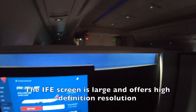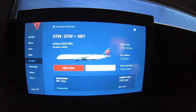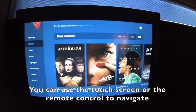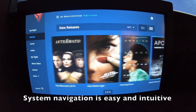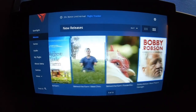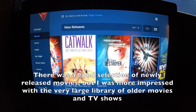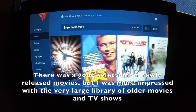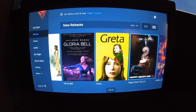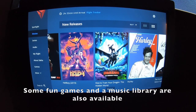The in-flight entertainment screen is large and offers high-definition resolution. You can use the touch screen or the remote control to navigate. System navigation is easy and intuitive. There was a good selection of newly released movies but I was more impressed with the very large library of older movies and TV shows. Some fun games and a music library are also available.